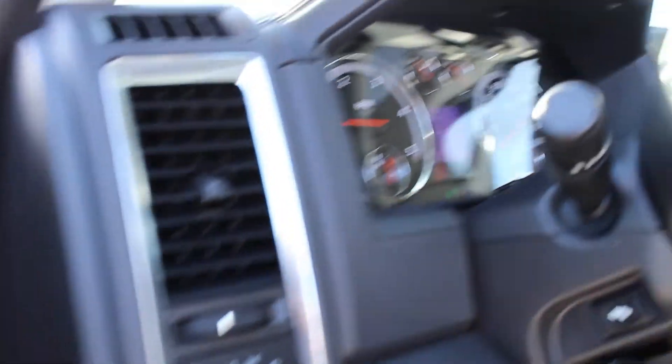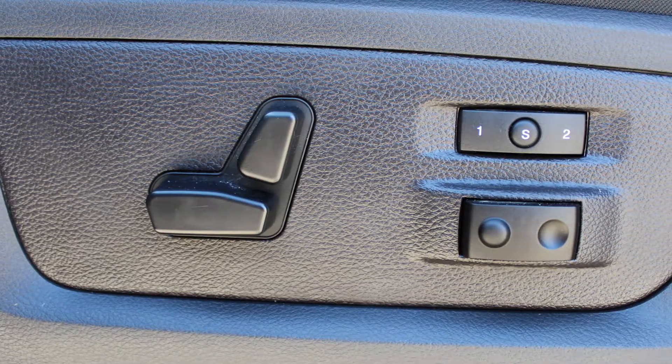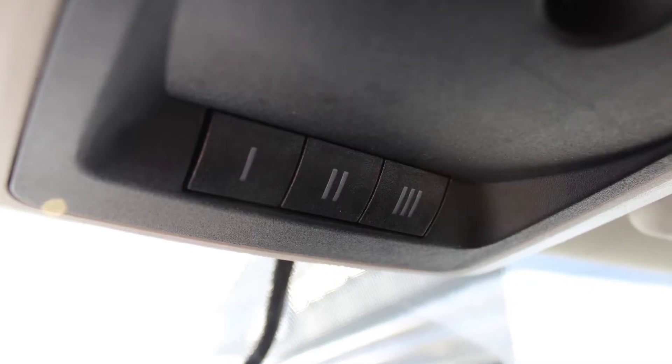Aside from your standard features this vehicle includes a remote start system, automatic headlamps, power adjustable seats with lumbar adjust and memory, steering wheel mounted audio controls with cruise control, and a universal garage door opener.